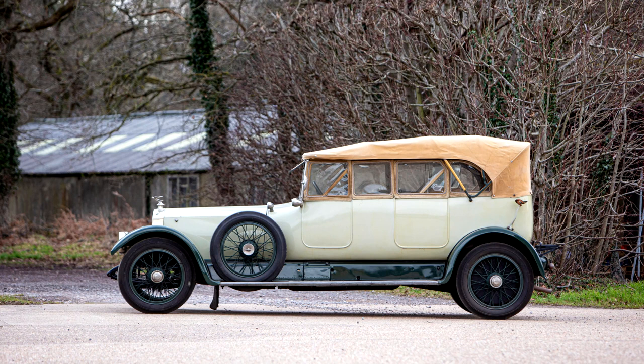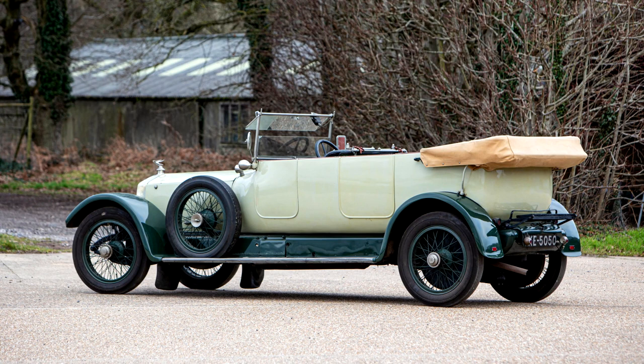This rare survivor retains its original Lanchester five-seat open touring body and was first owned by a Mr. O'Hanlon of Bromley, Kent. Correspondence with the O'Hanlon family is on file together with an old-style continuation log book issued in 1934, listing Mallinson's Motor Tours of Windermere as owner and the taxation class as Hackney. Mallinson's licensed the Lanchester from June to December each year up to 1940.